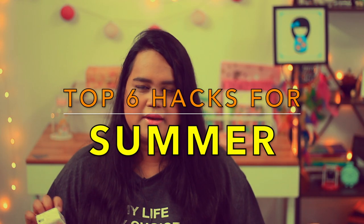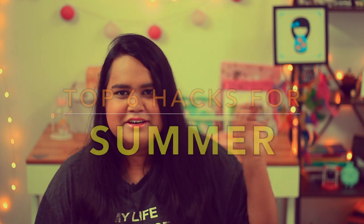Hey guys, I'm back again with another video. In this video I'm going to help you guys cope with this harsh summer and tell you some of my hacks and tricks that I use all throughout the summer. If you guys are new to my channel, hey, I'm Moitri Haldar. I post a lot of beauty, skincare, lifestyle, and haul videos, so if you're interested in this genre you can definitely subscribe and hit the bell notification.